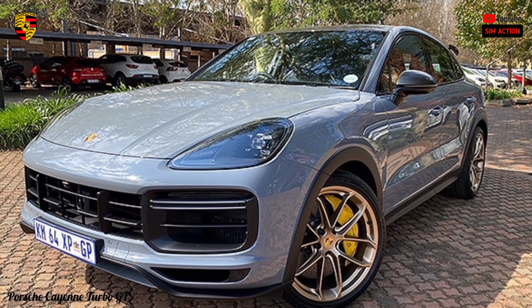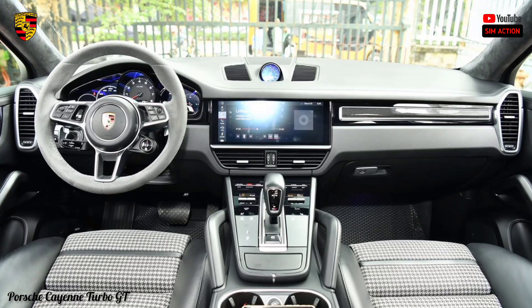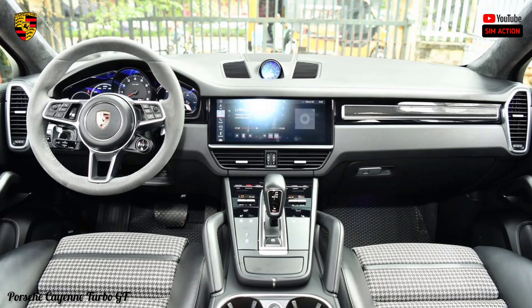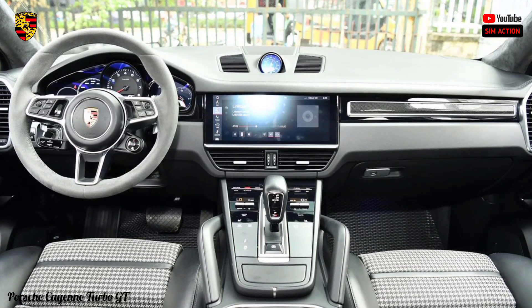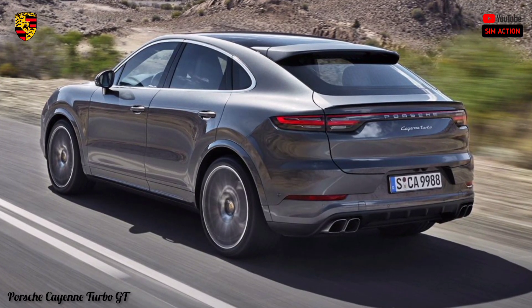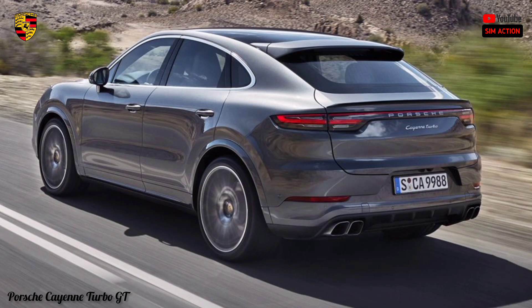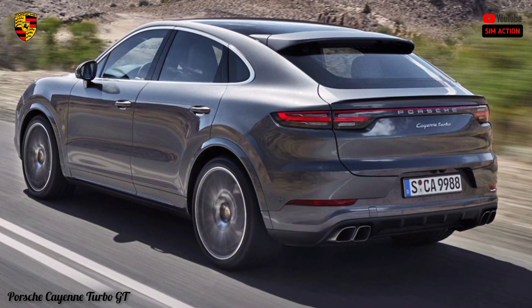The wide touchscreen features one of the best interfaces in the class — simple, intuitive, and highly configurable. Keep microfiber towels handy though, as the screen smudges easily. The base sound system is fine, but serious audiophiles will want the optional Bose or Burmester upgrade. The system isn't complete, however — there's wireless Apple CarPlay, but Android Auto requires a cable, and voice recognition doesn't offer much in the way of natural speech detection.